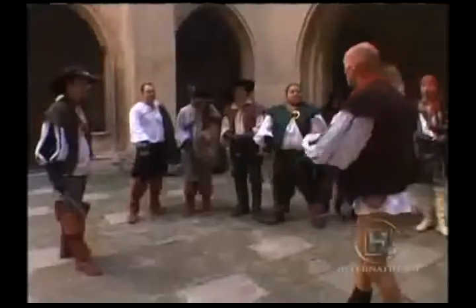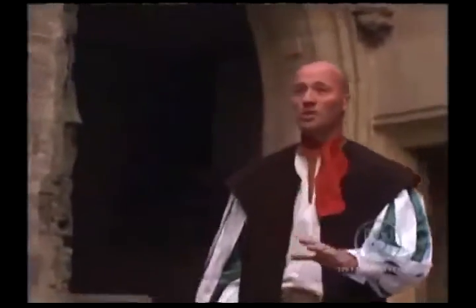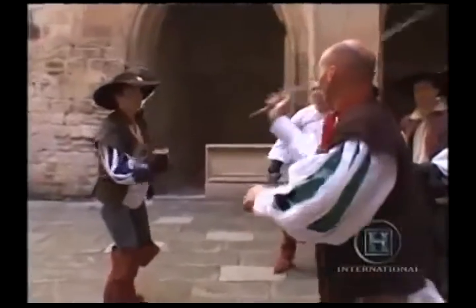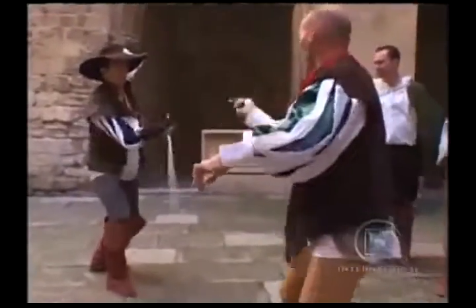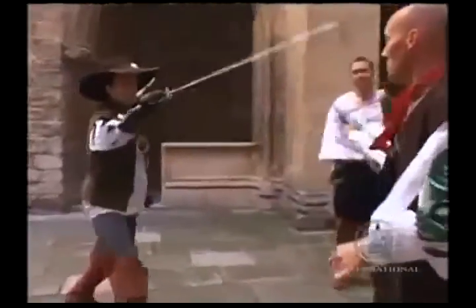A lot of the fighters and fight directors in those days were extremely good, and often had very short time to get their fights together. So they needed routines that everyone understood. For instance, there's a routine called the Flynn, after Errol, which is absolutely straightforward — simply a cut here, a cut there, and cuts in the low line. One, two, three, four — one, two, three, four.